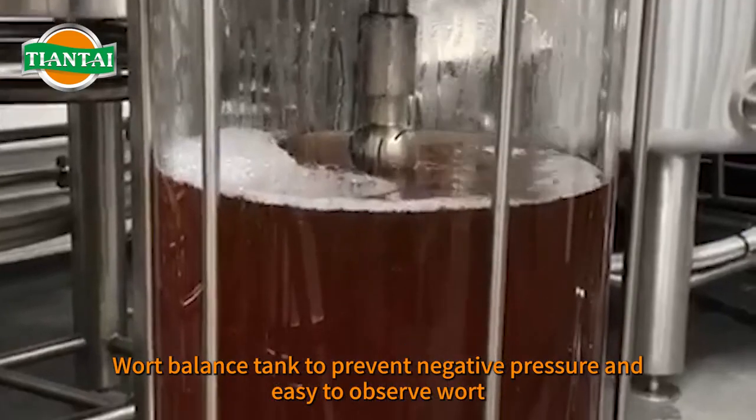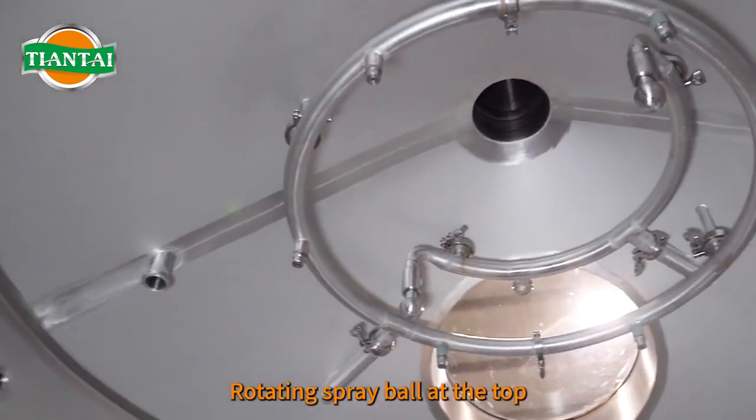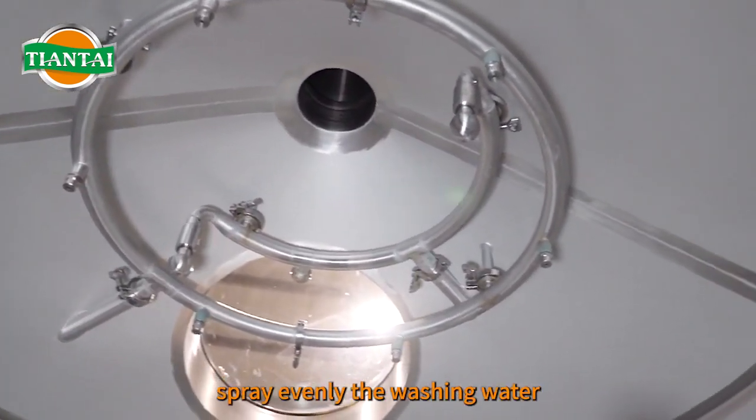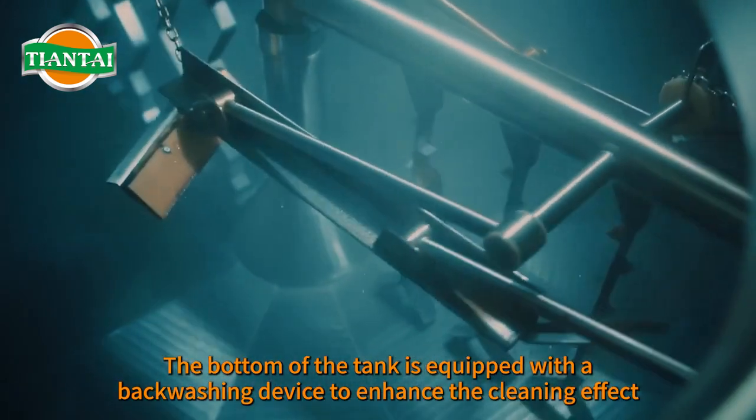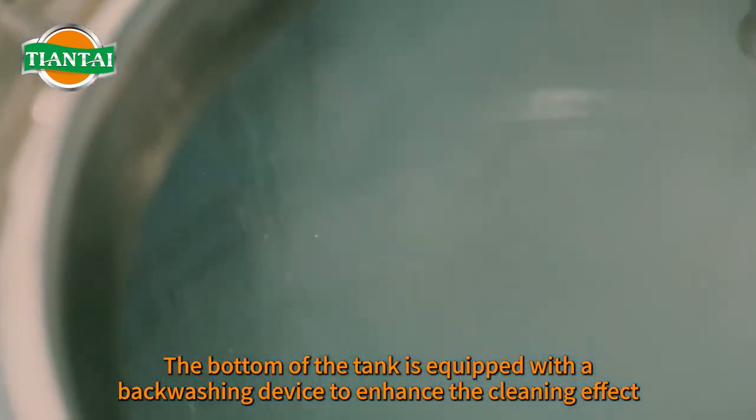Wort balance tank to prevent negative pressure and easy-to-observe wort. Rotating spray ball at the top sprays washing water evenly. The bottom of the tank is equipped with a backwashing device to enhance the cleaning effect.